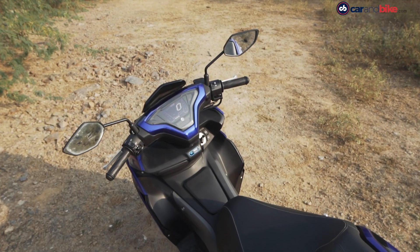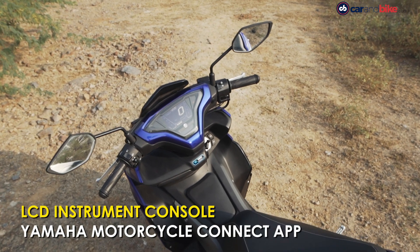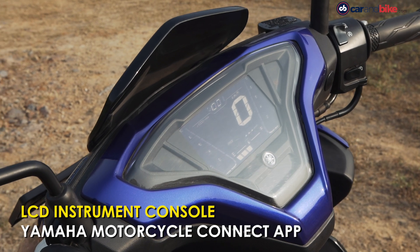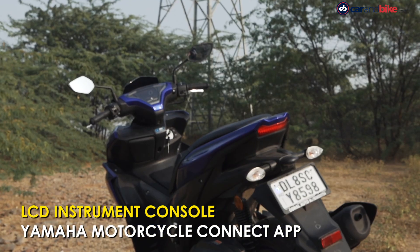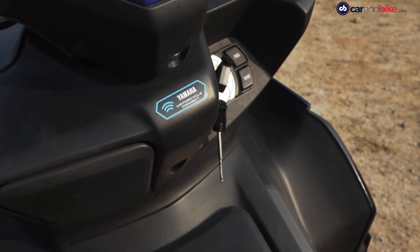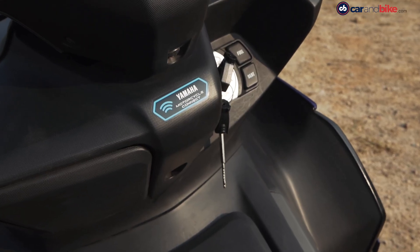There's an LCD instrument console with even a rev counter as well as odometer, trip meter and fuel consumption readouts. But no turn-by-turn navigation is offered, even though there is a dedicated app with Bluetooth connectivity.